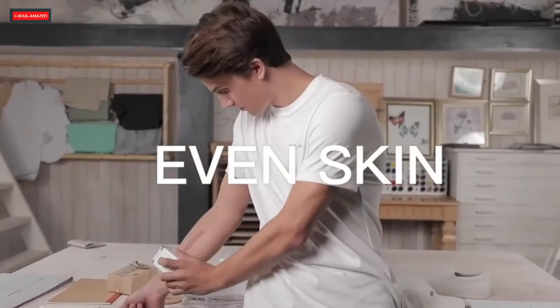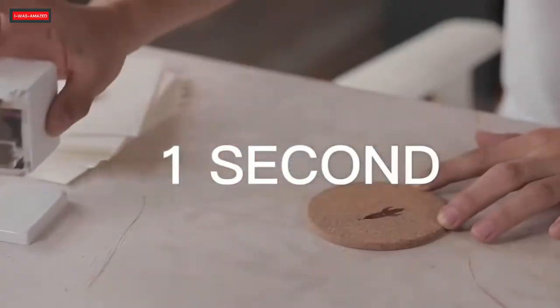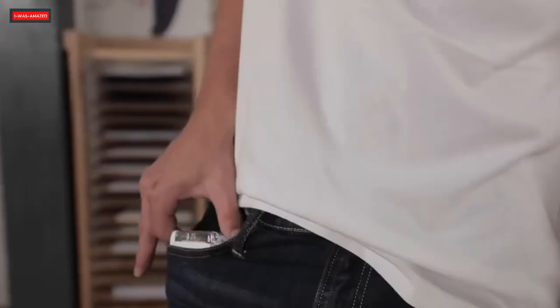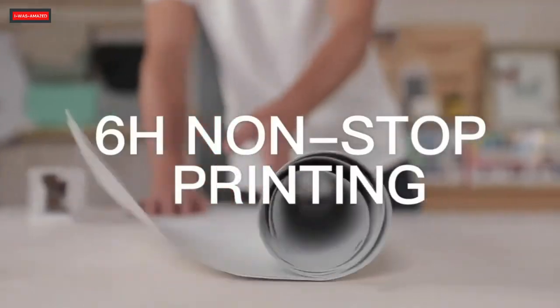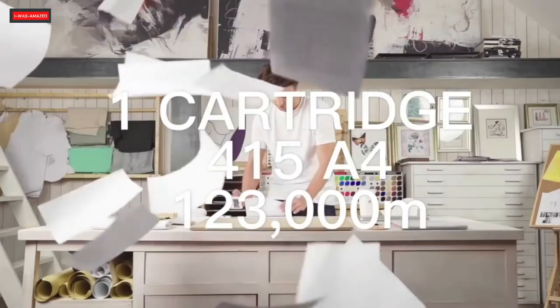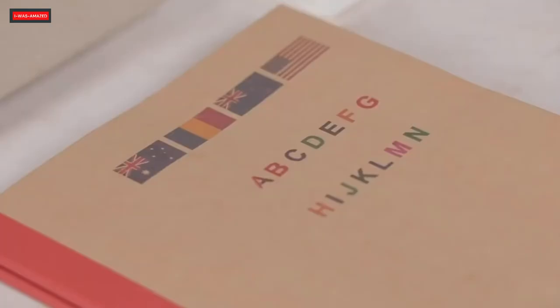It even has an ink type to print tattoos on skin. It's super portable and easy to carry. You can grab a PrintCube for $199.